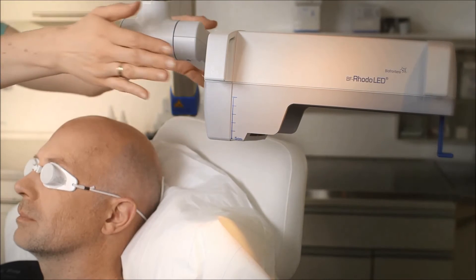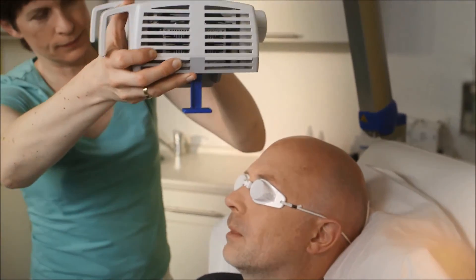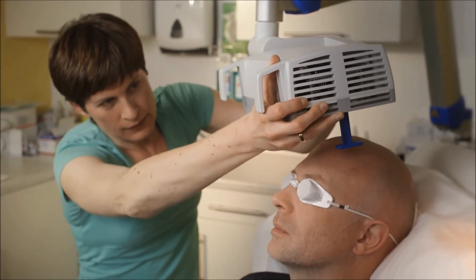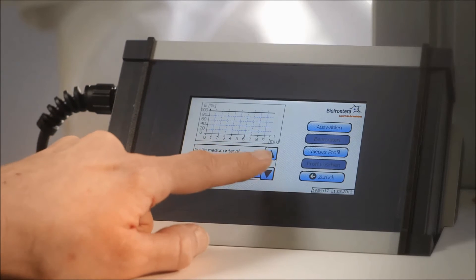Afterwards, the area is exposed to a LED red light lamp for about 10 minutes. There may be some pain during and shortly after the exposure phase. This occurs because of the targeted destruction of the diseased cells.